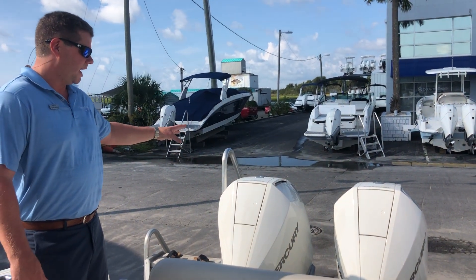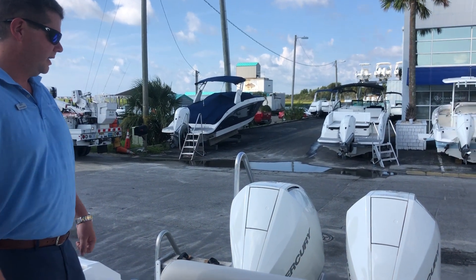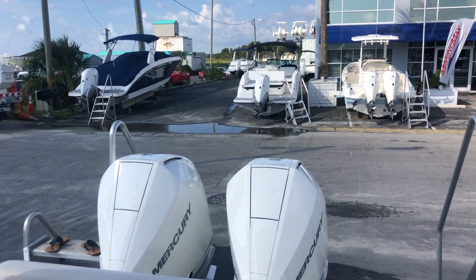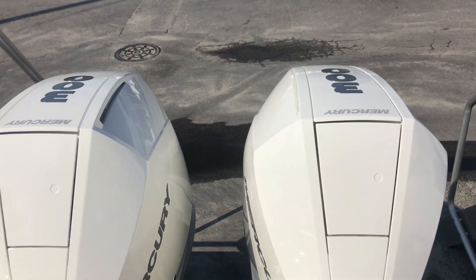As we get to the transom, we have upgraded Mercury Twin 300 Verados on the back. These are the new redesign for Mercury — they're lighter, faster, more torque, and better fuel efficiency as well.